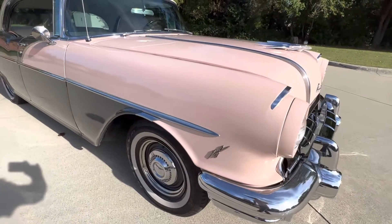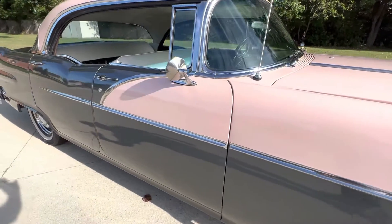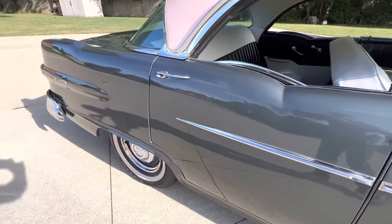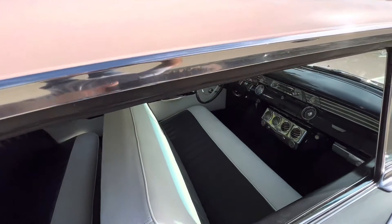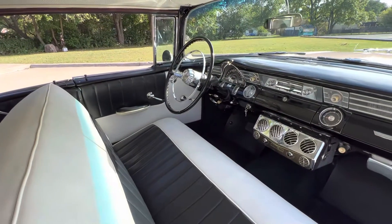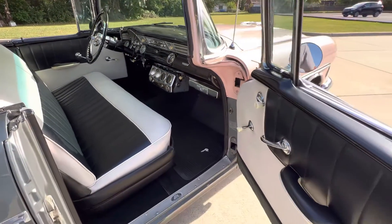Updated halogen headlights. Looking down the passenger side here. If you have any questions, feel free to call me. There are some few paint blemishes you've got to hunt down on it like they all do, but this is the ultimate cruiser. Take it to your shows the way it sits, and then go enjoy yourself.